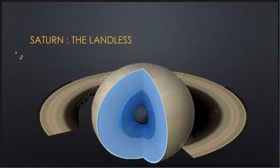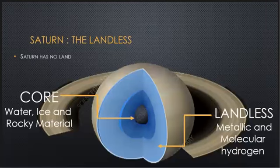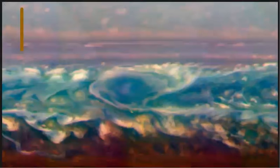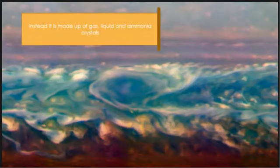Being the second largest planet, Saturn has no true surface. Saturn's core is wholly made up of water, ice and rocky material, but has no true land or surface. Instead, it is made up of gases, liquids and yellow ammonia crystals, which move around the planet, making golden clouds and storms.